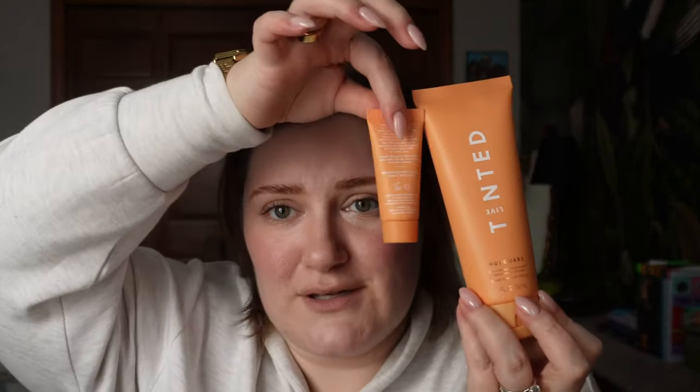At nighttime I use the COSRX Snail Mucin Serum. I got the mini at Target because it was buy one, get one free — two for the price of one, and I needed the smaller size for travel. I also got a mini of the Live Tinted Hue Guard SPF, which is my everyday SPF. The full-size tube isn't TSA compliant, so I got the mini from Target — so nice that they carry it. I also picked up the Live Tinted Hue Guard Solid Stick. I'm very fair and I burn easily, so a stick is always nice to have on hand for quick application.